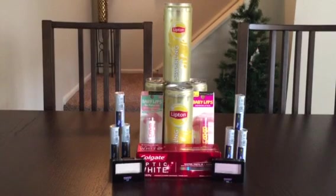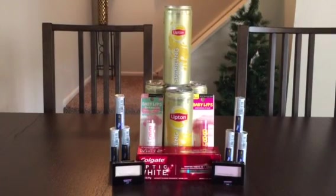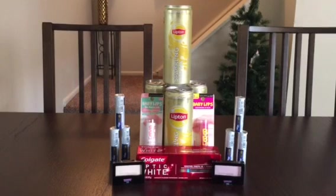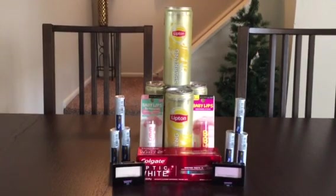The Lipton deal — it's Lipton and Gatorade — they are on sale two for $2 and you get a $2 ECB back, so it's making those absolutely free. I went ahead and got my husband a card this week.